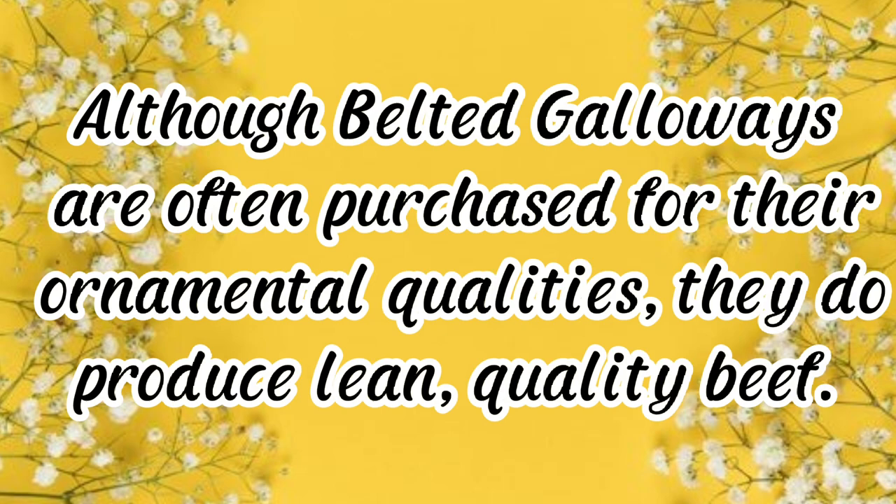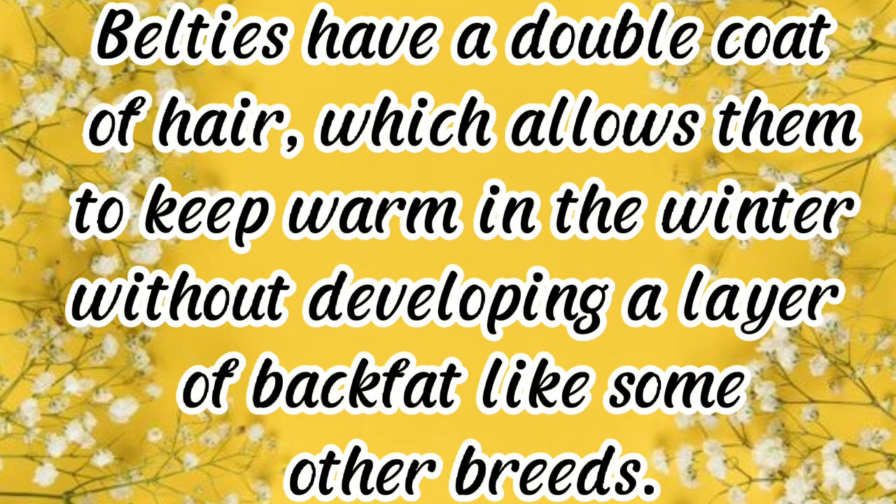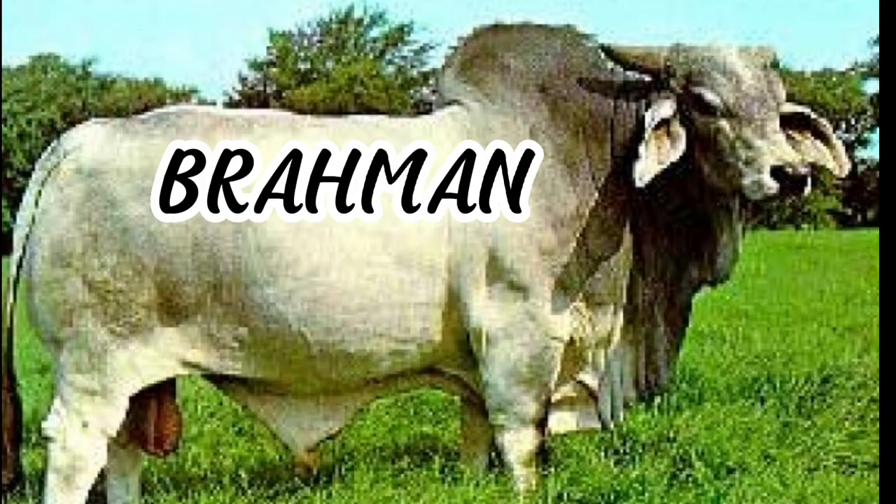Although Belted Galloways are often purchased for their ornamental qualities, they do produce lean, quality beef. They're a medium-sized breed, but their carcass dressed weights can exceed 60 percent of their live weight. Belties have a double coat of hair which allows them to stay warm in the winter without developing a layer of back fat like some other breeds.